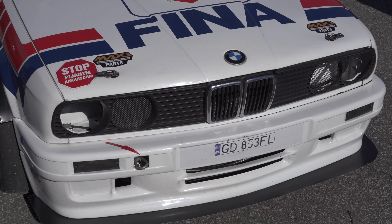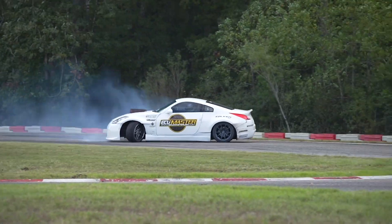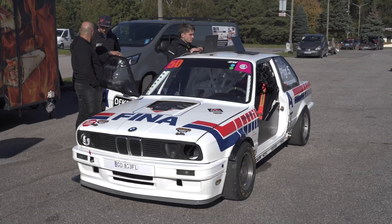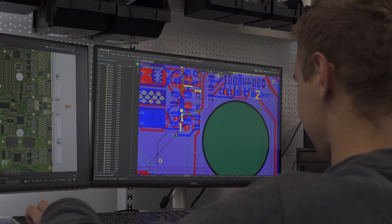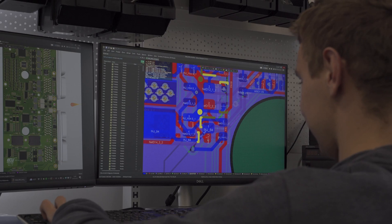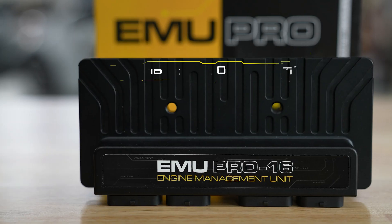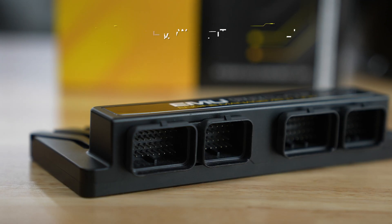Introducing the next generation of ECU Master engine management — the all-new ECU Master EMU Pro. Designed and manufactured in-house at ECU Master headquarters, the EMU Pro 8 and Pro 16 feature up to 16 peak hold injector outputs and 12 ignition outputs.